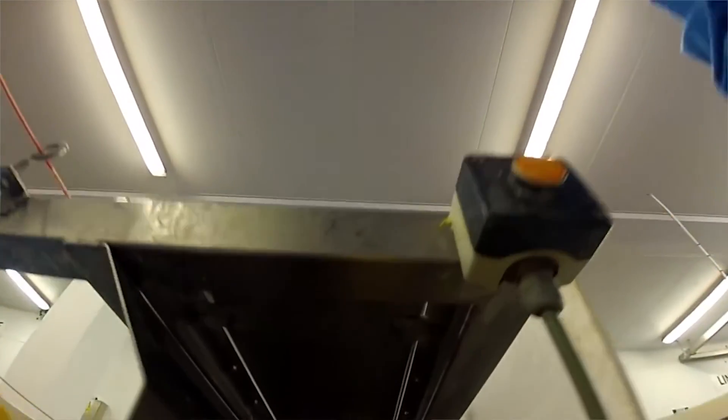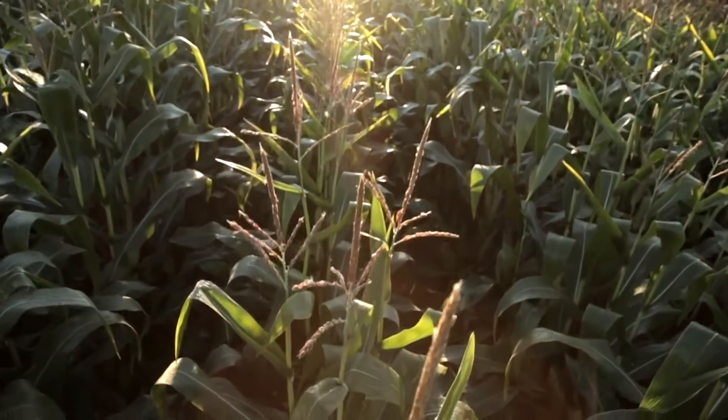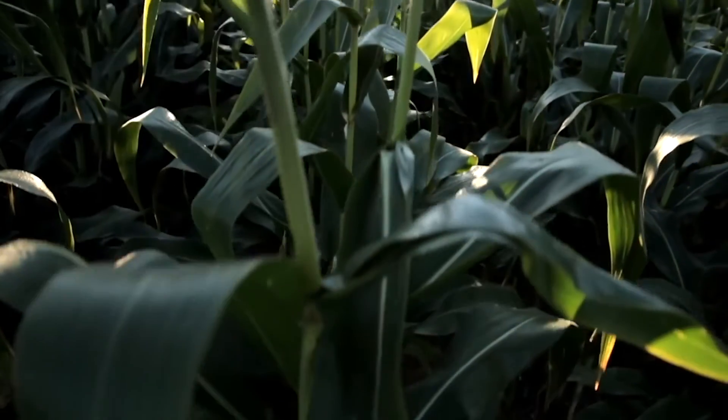Predictive modeling gives us the opportunity to really manage the continuity of our supply much more smoothly. Being able to forecast with as much anticipation as possible flushes in crop or shortages in crop allows us to react in advance to any fluctuations.